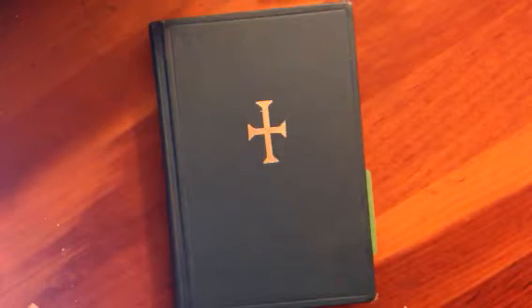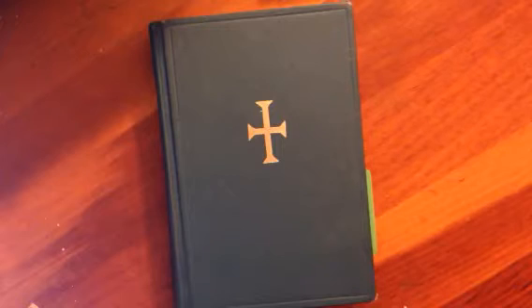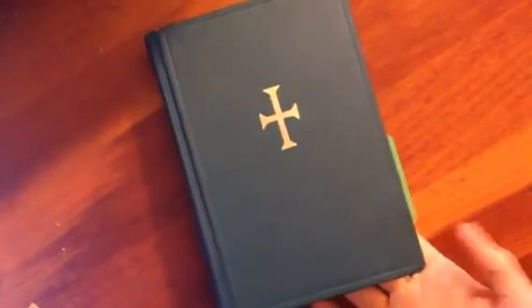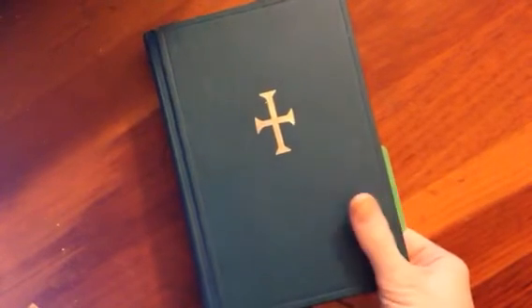Hey everybody, glory to Jesus Christ. I'm trying out a new camera setup for this next book review. This is going to be a prayer book review, and I was trying to find a way to get more of the camera on the book and less of it on me, since if you're watching a book review video, that's probably what you want to see. So let me know how you like this or if you hate it. I've got my phone rigged up to a bunch of stuff using twine, believe it or not.